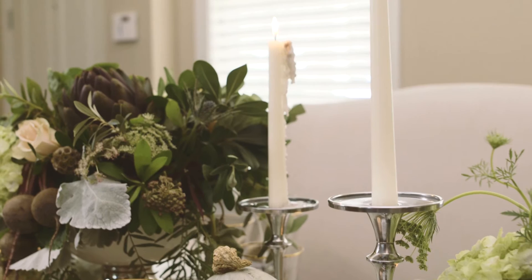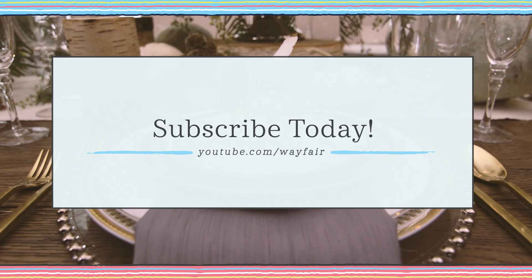I would love to see how you style your Thanksgiving tablescape, so go ahead and post a picture to social media and use the hashtag Lavin Label. And lastly, be sure to subscribe to Wayfair's YouTube channel to stay up-to-date. Thank you so much for watching.